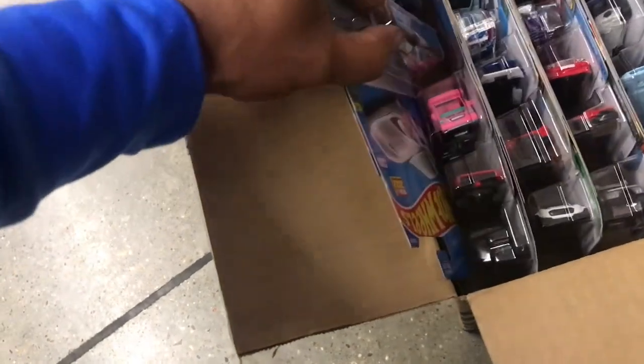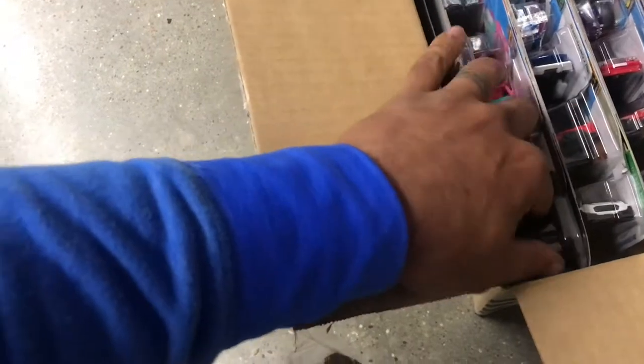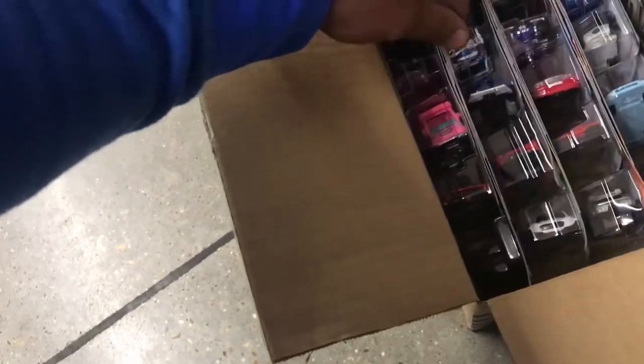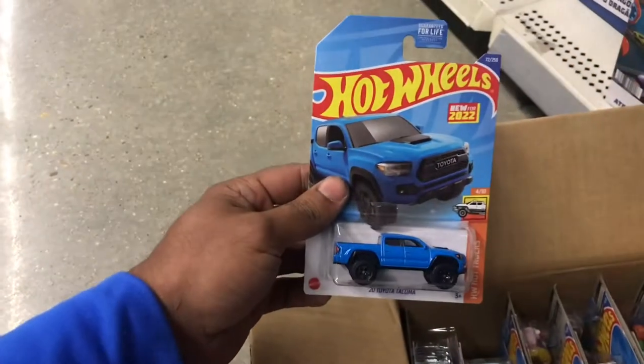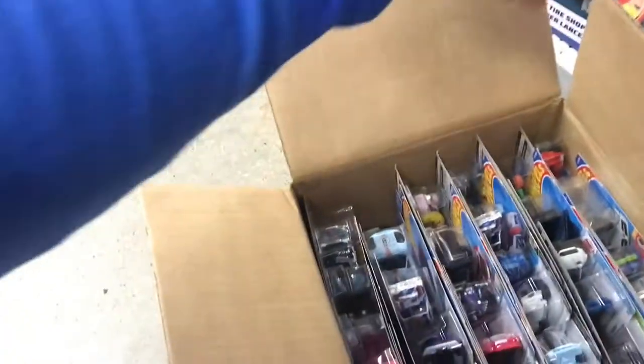Let's see what they got in here. See some Barbies, see some Batmans. Oh, see a Tacoma — this is my first time finding a Tacoma. Hell yeah, definitely gonna snatch that up.